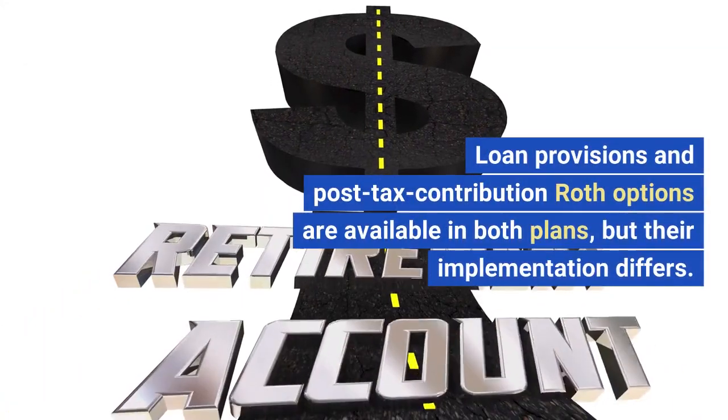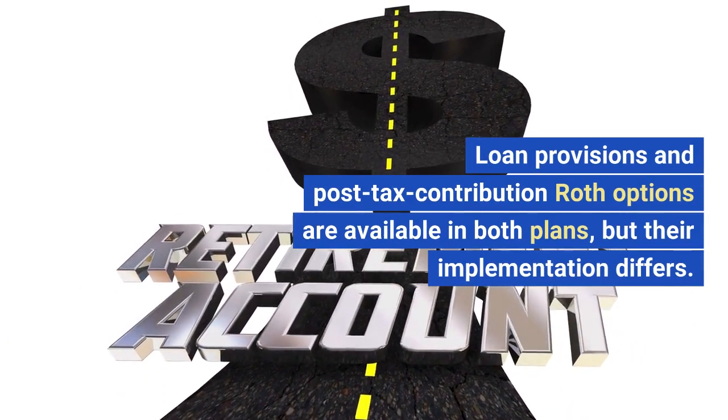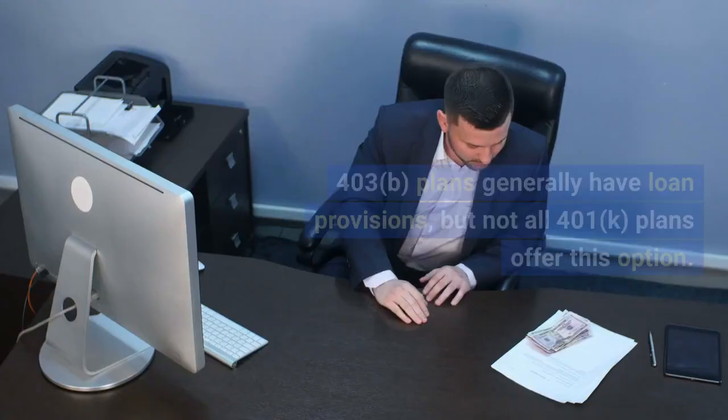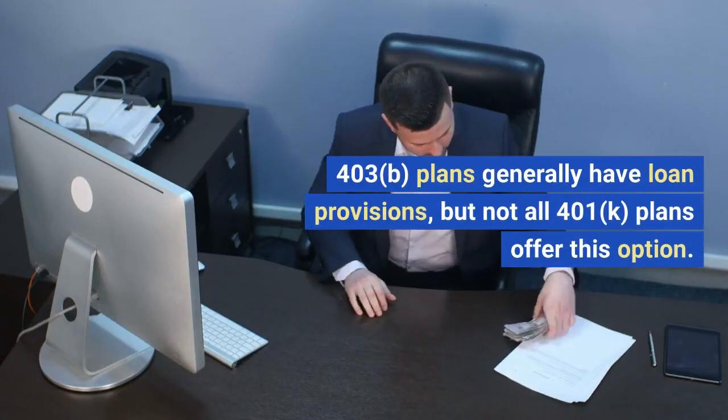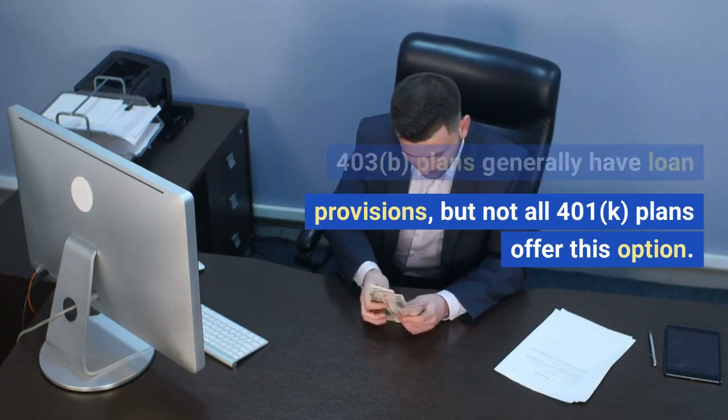Loan provisions and post-tax contribution Roth options are available in both plans, but their implementation differs. 403B plans generally have loan provisions, but not all 401K plans offer this option.